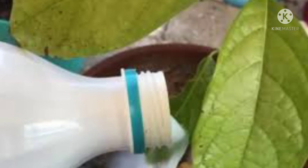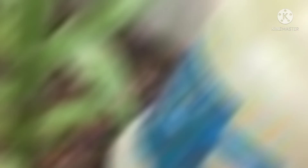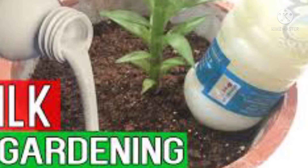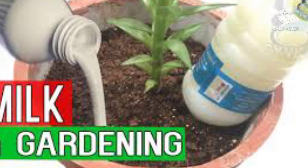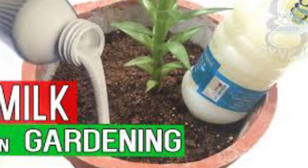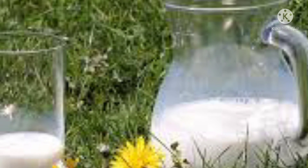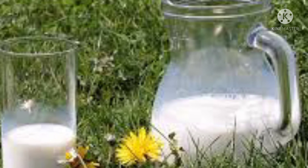Evaporated milk or even powdered milk can be used as well. It is important that you dilute the milk with water. Mix a solution of 50% milk and 50% water. When using milk fertilizer as a foliar spray, add the solution to a spray bottle and apply to plant leaves. The leaves will absorb the milk solution; however, keep in mind that some plants like tomatoes are prone to developing fungal diseases if the fertilizer remains on the leaves too long.